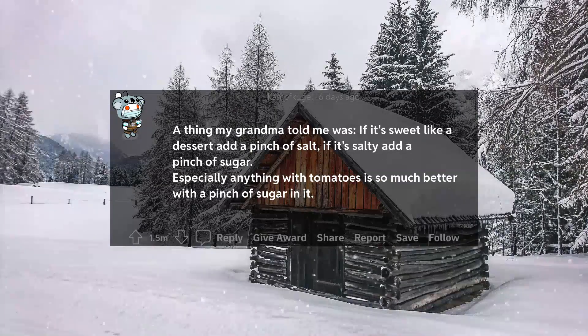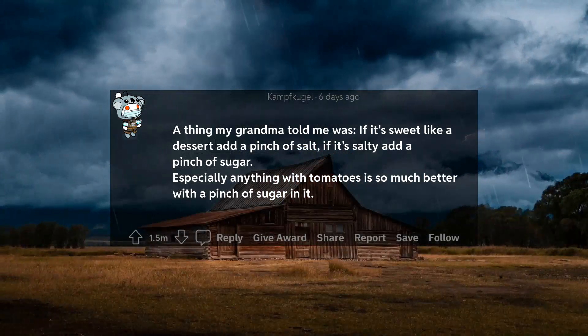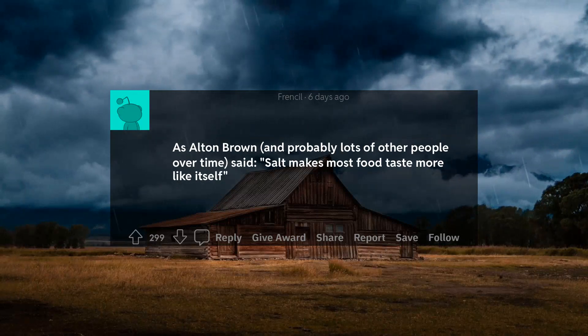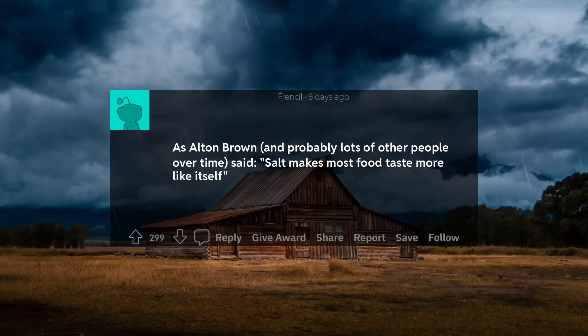A thing my grandma told me was: if it's sweet like a dessert, add a pinch of salt. If it's salty, add a pinch of sugar. Especially anything with tomatoes is so much better with a pinch of sugar in it. As Alton Brown — and probably lots of other people over time — said: salt makes most food taste more like itself.